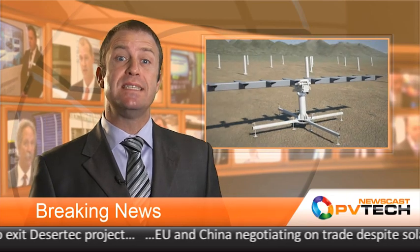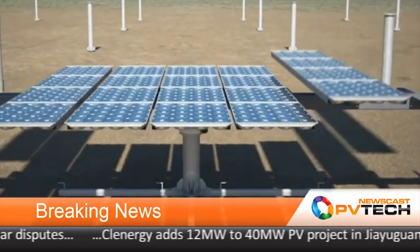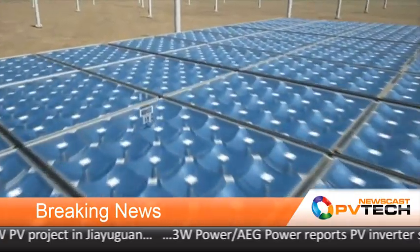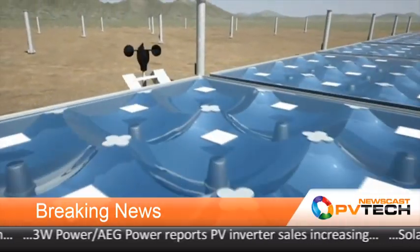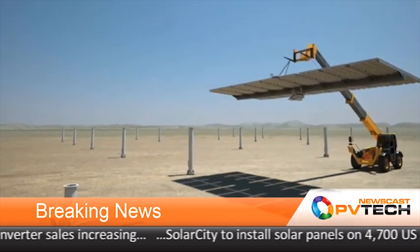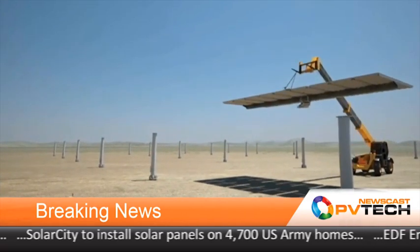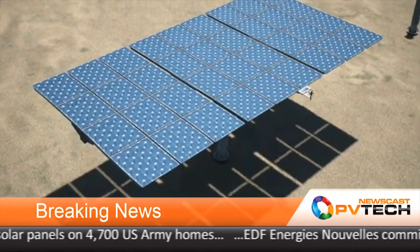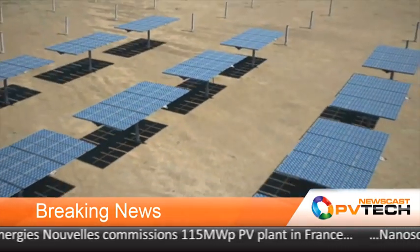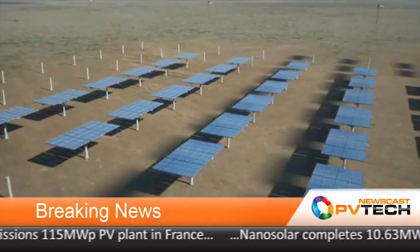Improved technology and decreasing costs could boost concentrated CPV installations to 3 gigawatts worldwide within four years, according to a new report from IMS Research. IMS says advances in CPV technology will drive costs down by 16% annually, prompting an increase in installations from today's cumulative total of around 160 megawatts to 3 gigawatts by 2016. The report acknowledged that the upfront cost of a CPV module will always be higher than conventional PV, but points out that with greater cell and module efficiencies leading to higher electricity yields, the levelized cost of electricity can be lower with CPV than conventional PV in its target regions.